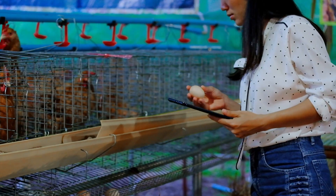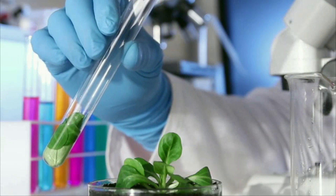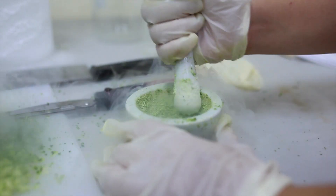Food scientists and technologists study the basic elements of food. They analyze nutritional content, discover food sources, and develop ways to make processed food safe and nutritious. Many create new food products and research ideas to preserve and package food.